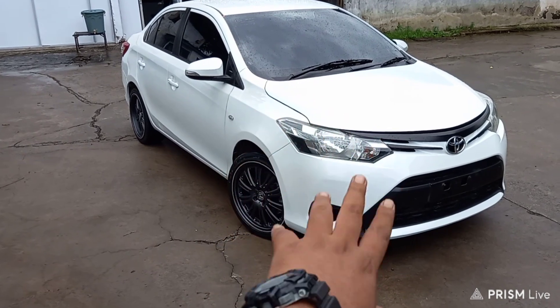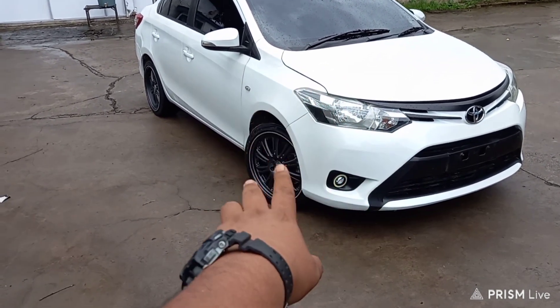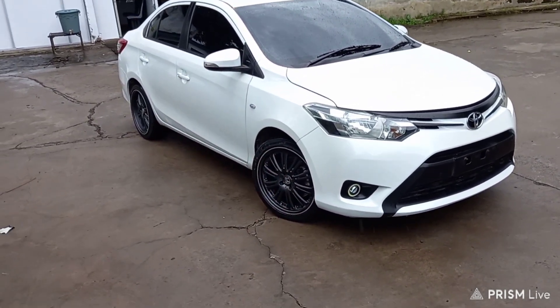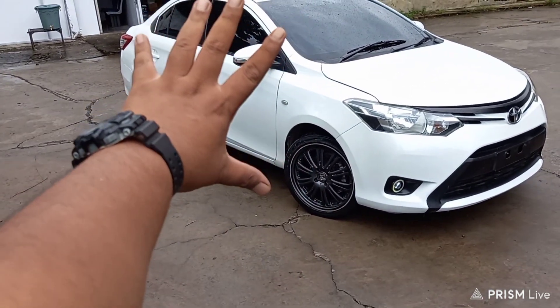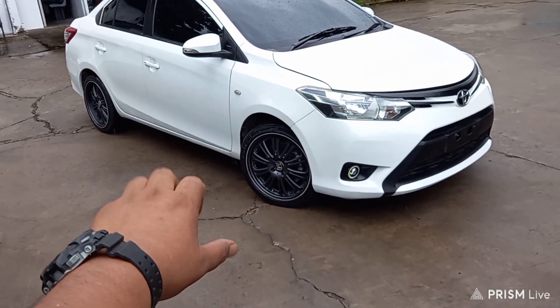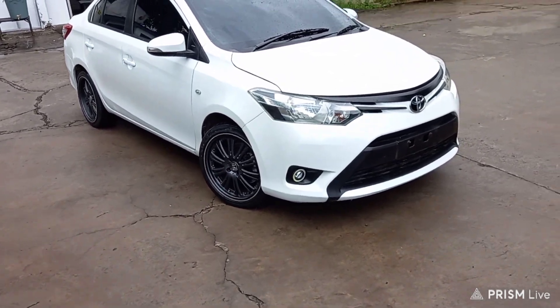Dari bagian depan ini tidak ada perubahan banyak, kita kasih fog lamp, terus juga ada salon lampu. Kemudian di velgnya kita pakai ring 17 sama spion retrak. Di bagian sampingnya kita tidak hilangkan kaca spion dan fendernya. Tidak terlalu banyak aksesoris di mobil ini, dia maunya simple aja, yang penting terlihat kece karena velgnya kita pakain yang ring 17.